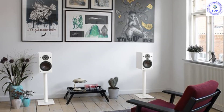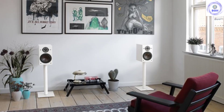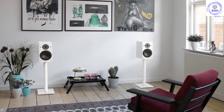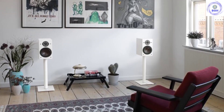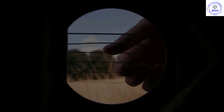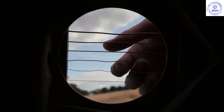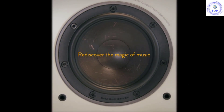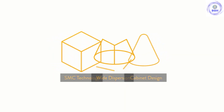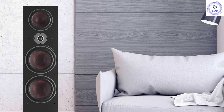It's a result worth waiting for too, with sound quality that is engaging and entertaining. Thanks to the big sweet spot, the soundstage is wide, and we can safely say that the Oberon 5s are among the more realistic speakers on this list. The problem is that this forgiving nature isn't quite enough to elevate it above other choices. There is a significant amount of competition at this price point, and less expensive models like the Q Acoustics 3050i are arguably better options.